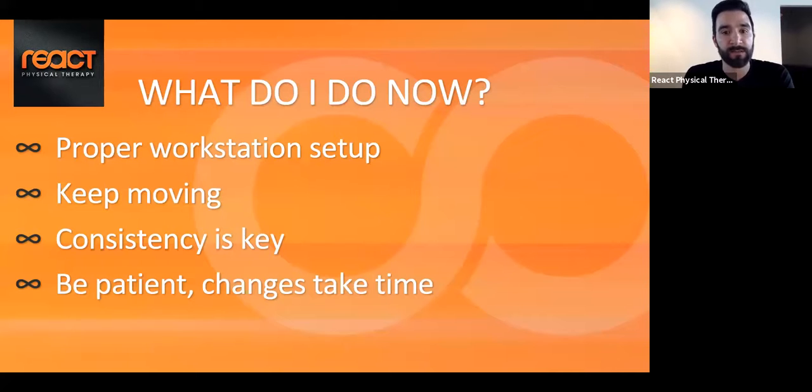This ties into the idea that consistency is key. Be consistent — if you find something that works for you, stick with it, but know that what works may change over a week or a month. We're very adaptable as human beings. I want you to be patient. Changes take time, and not everything you're dealing with will be resolved within a day or a week.